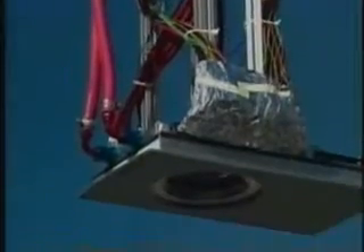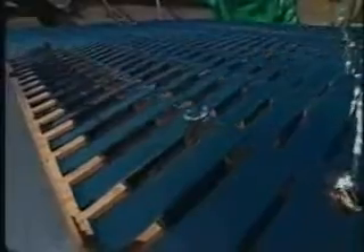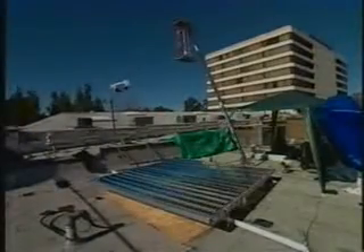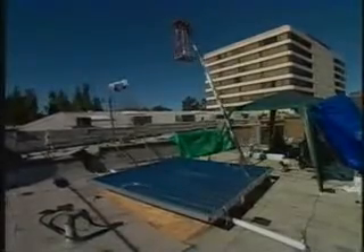A typical home would need five or more Sunflowers to meet its average power needs. But chances are you couldn't fit five of these units on your roof. That's why, for now, Sunflower is better suited for businesses with large flat roofs that can provide the space.